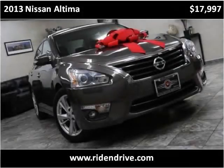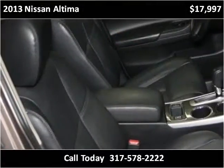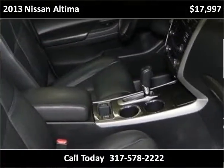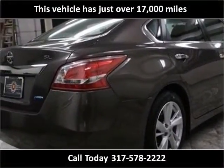This 2013 Nissan Altima is available from Ride and Drive. This vehicle has just over 17,000 miles.